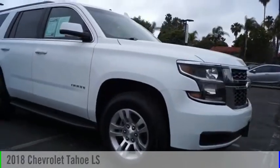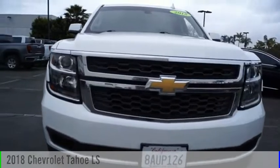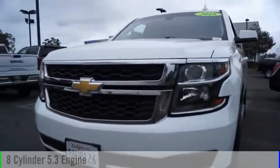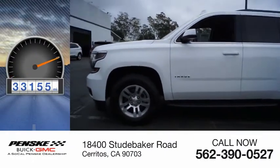Looking for the right vehicle? Check out the 2018 Tahoe. This vehicle is powered by a two-wheel drive, eight-cylinder, 5.3-liter engine. This vehicle has less than 35,000 miles.